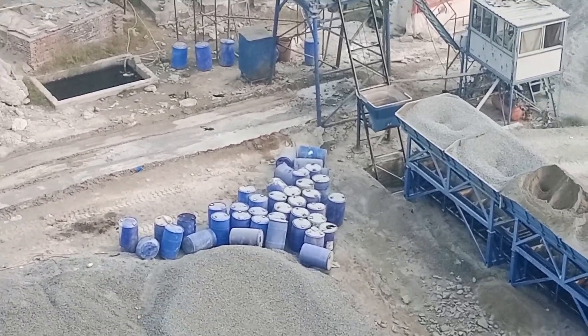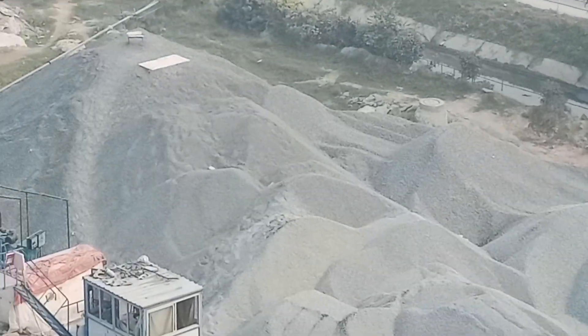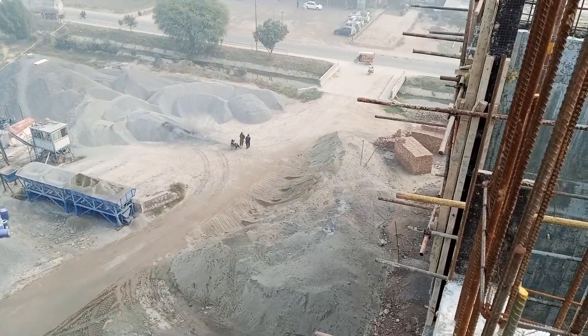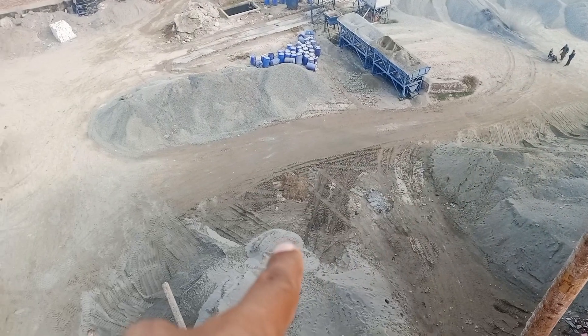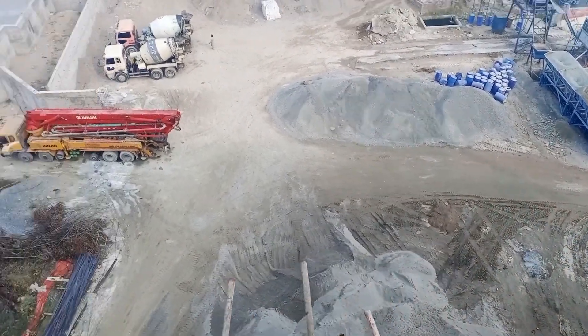Here chemical admixtures are provided. As you can see, crushed aggregate stock is also available. Here are the larnas for sand, and Chenab sand is available here for working.